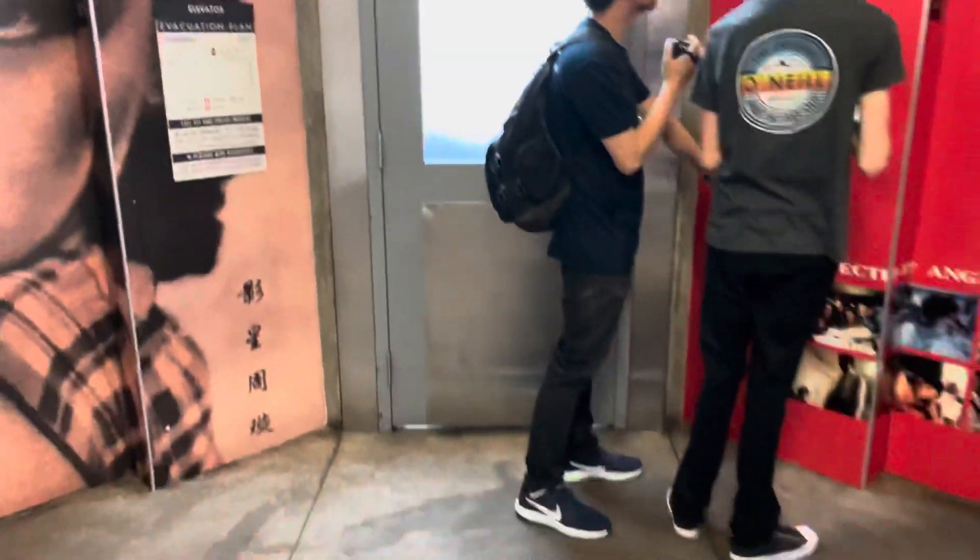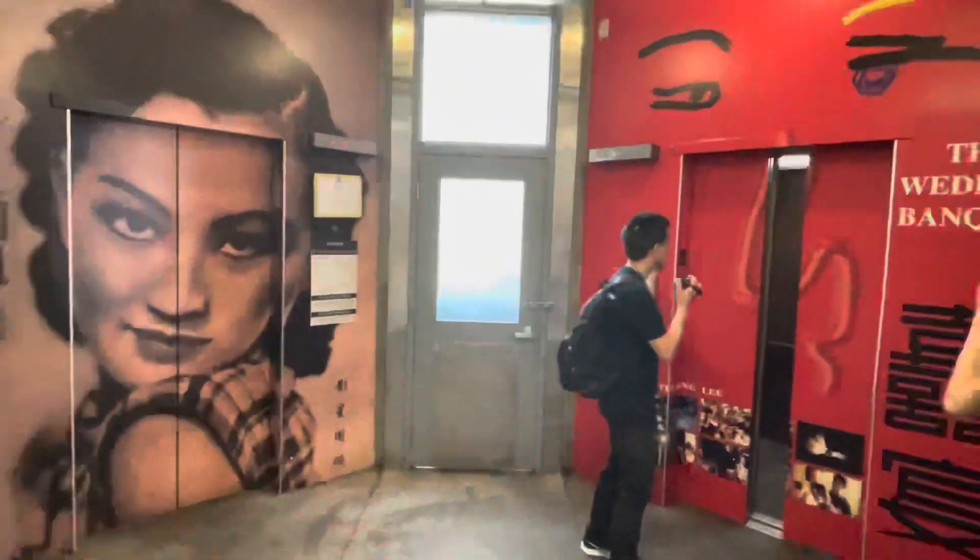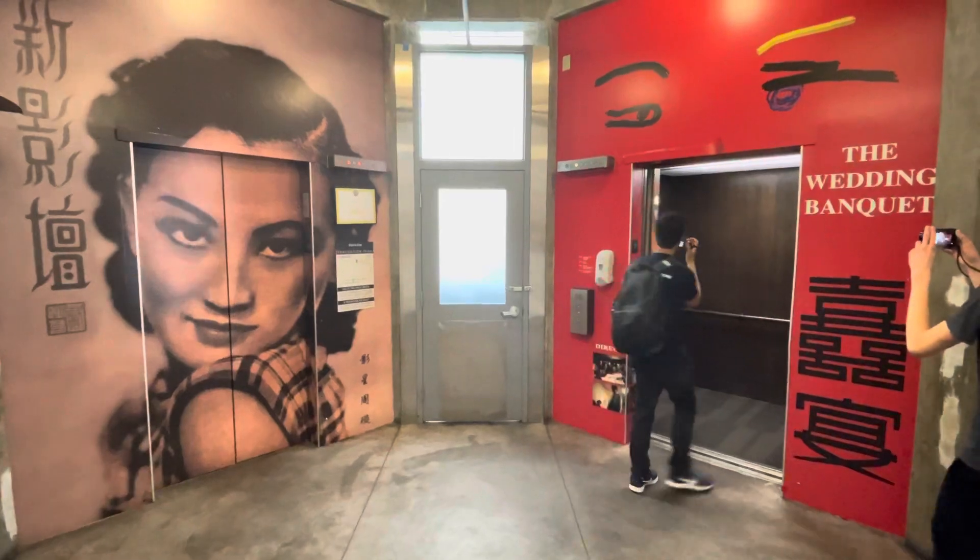The photo of the... Excuse me, y'all. Mind if I get a photo here quickly? Yeah. Thank you. That's it.